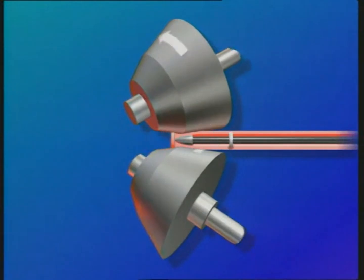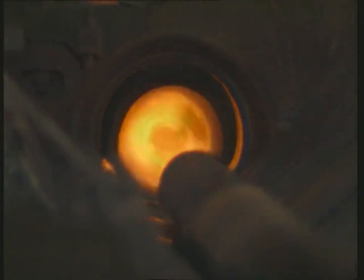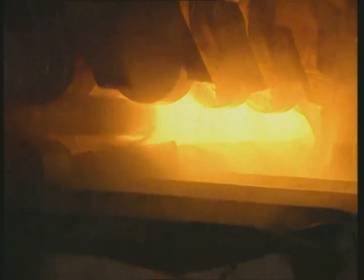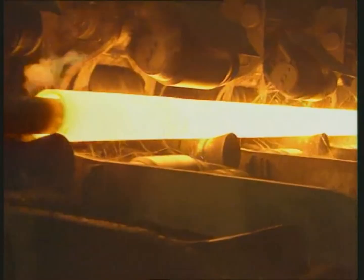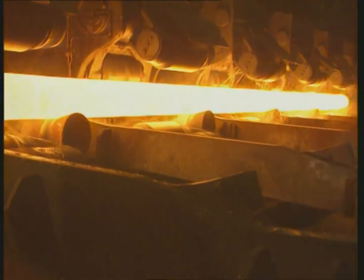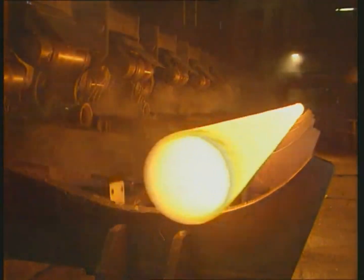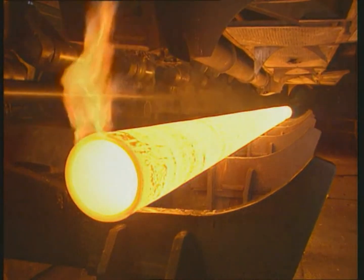This process increases the billet's length by a factor of 5. After rolling, the mandrel bar is withdrawn, and the piercing mandrel is automatically changed. The next piercing mandrel is positioned in the roll gap, and a new piercing process begins.